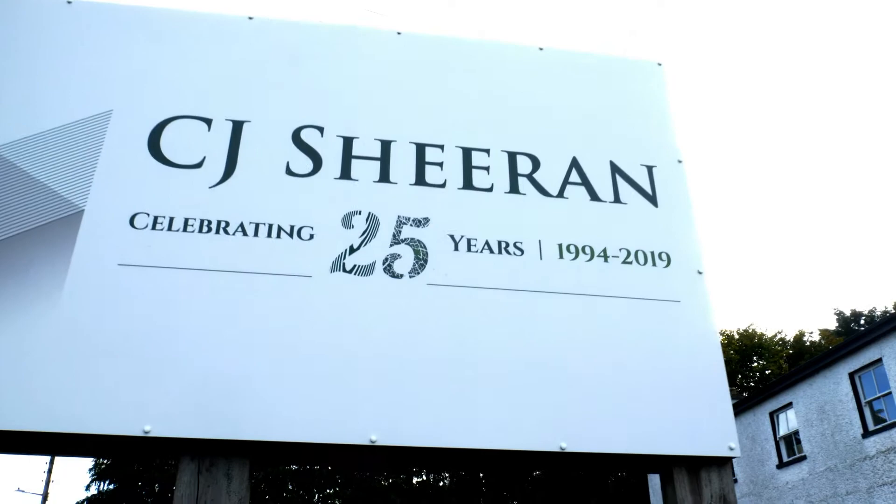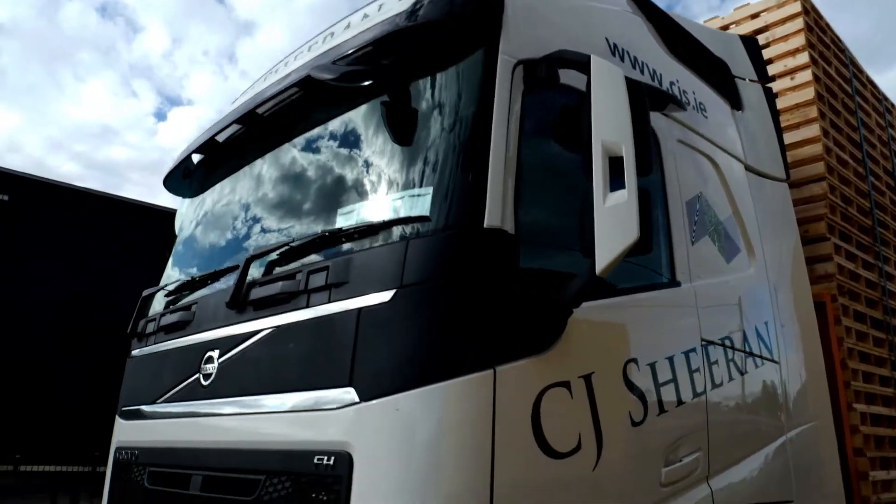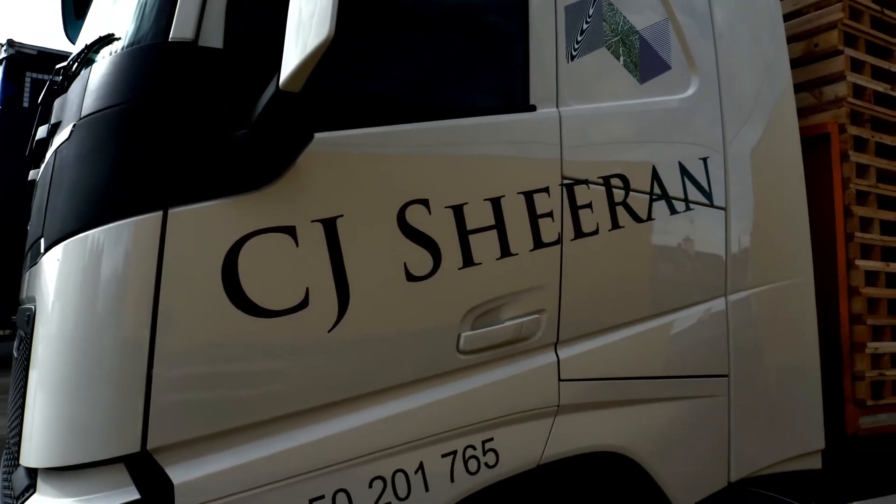We test drove five different types of trucks and had them all here for about two weeks. We measured the fuel efficiency on them, and in the end we chose the FH as being the most fuel efficient.